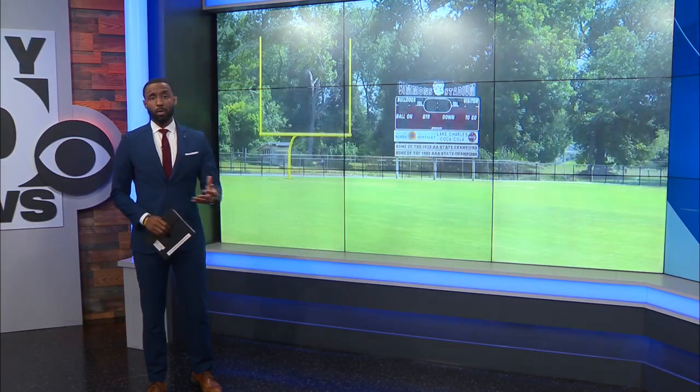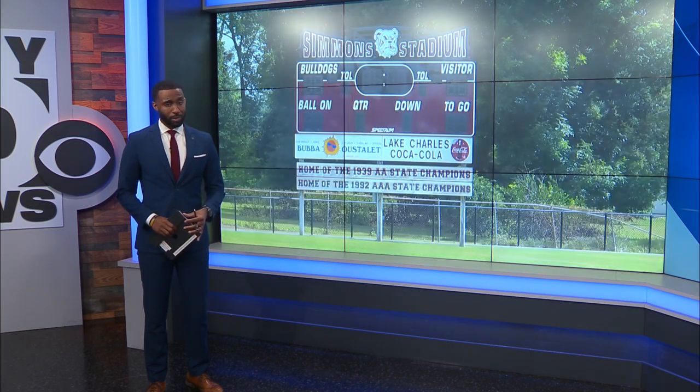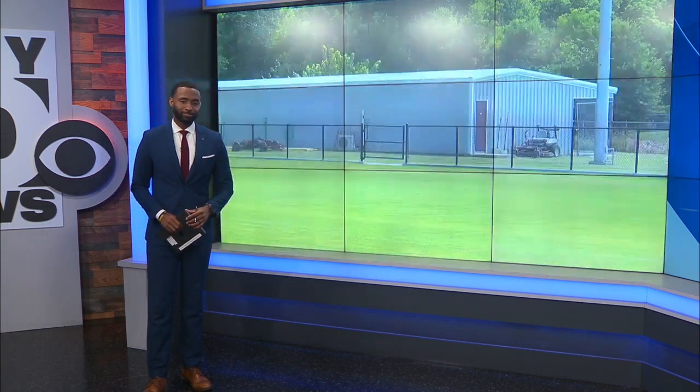Heading now to Jeff Davis Parish, Jennings High School's football team — the stadium is getting upgrades this year with safety in mind. Our News 10's Lainey Miller tells us what renovations Bulldog football fans can expect. This is the last football season where Jennings High football fans can attend games at Jerry Simmons Stadium when it looks exactly like this.